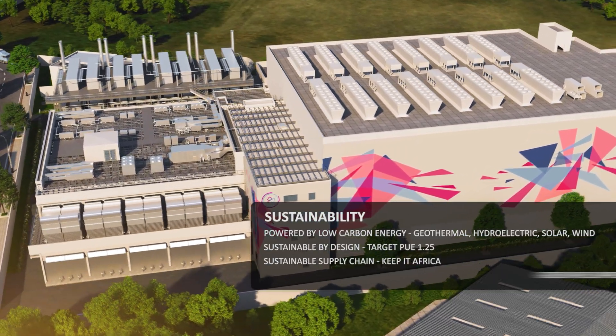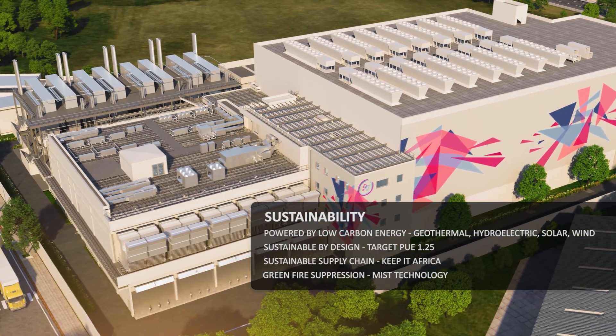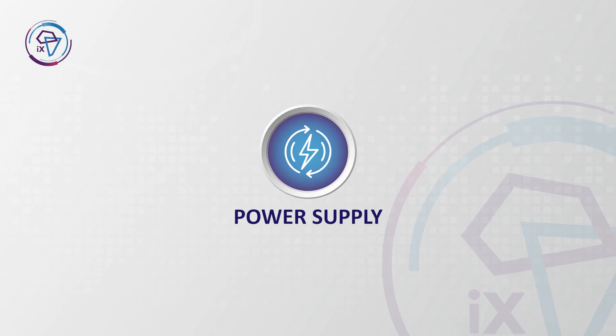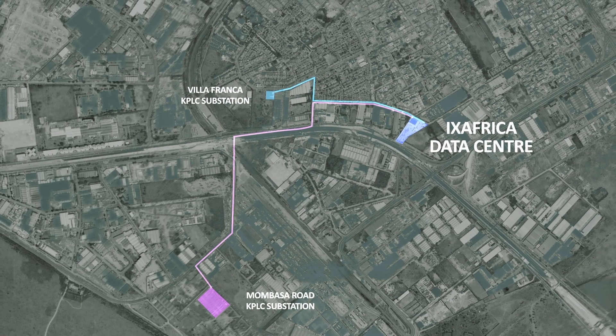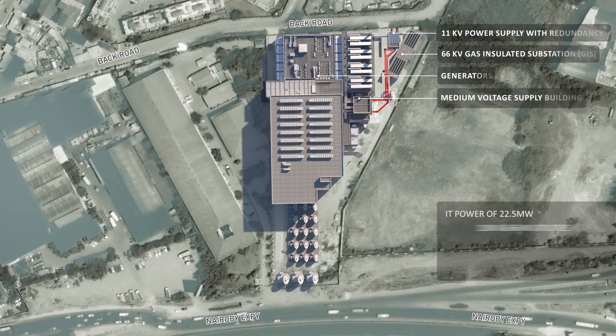We are committed to sustainable development and to reduce our carbon footprint while ensuring long-term viability. With two diverse 11 kV power routes into the data centre, IX Africa has ensured grid power redundancy from two nearby substations, enhanced by an on-campus 66 kV gas-insulated substation.